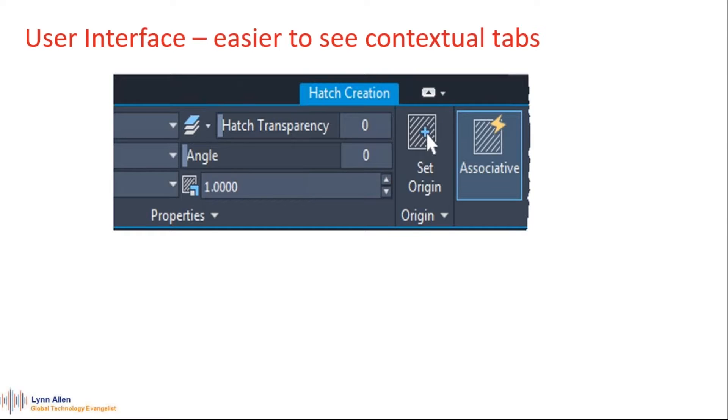They also tried to make the icons a little bit sharper. Whether you're using the light or dark theme, when you go to context-sensitive tabs — like typing in Hatch, which automatically pops up a contextual tab — it's now very clear what's going on. And they updated the icons for Trim and Extend because how many times have we grabbed the wrong one since they used to look so similar. Now there's a pair of scissors for Trim, which makes me really happy — and honestly, that's worth the price of upgrading so you don't keep hitting the wrong tool.